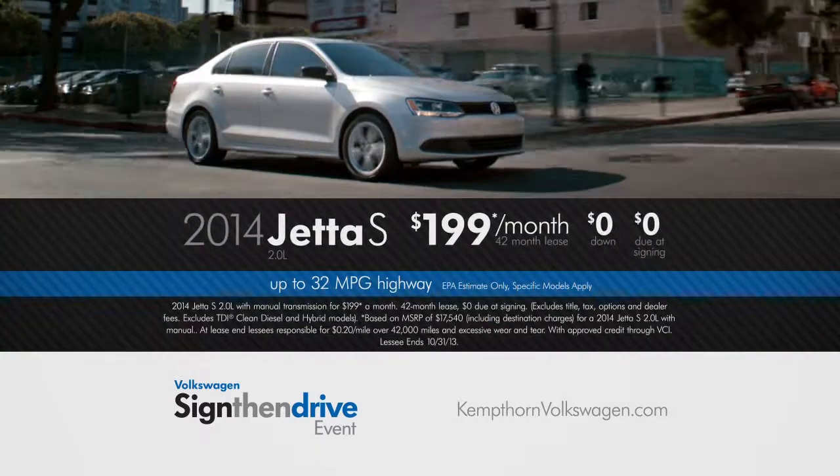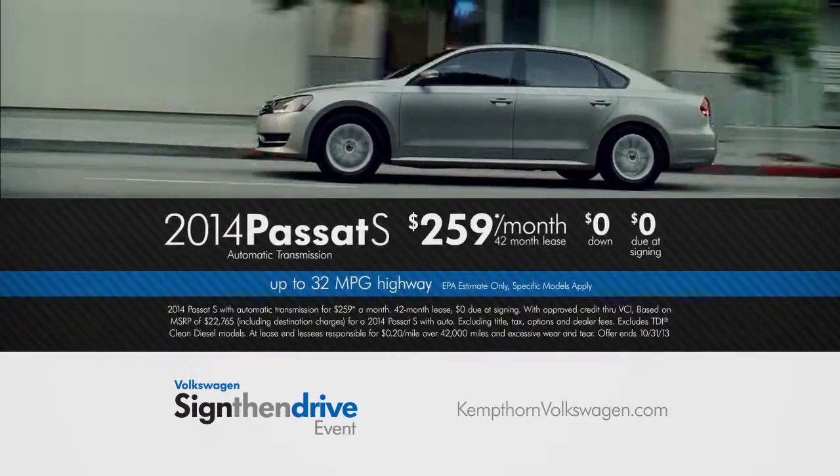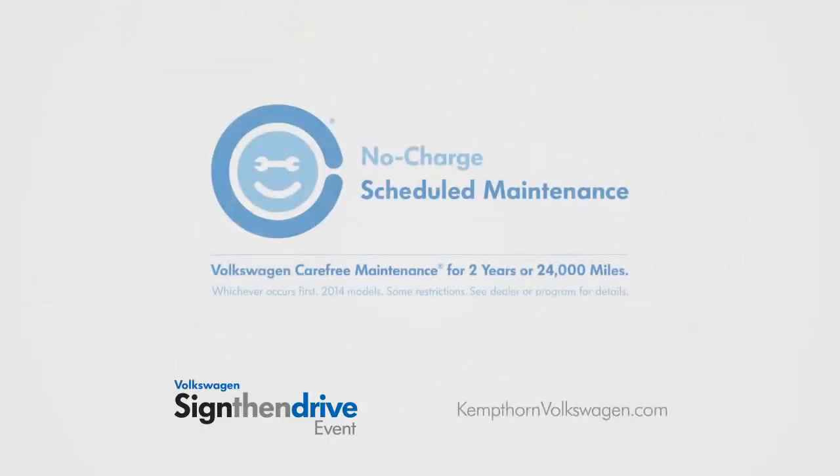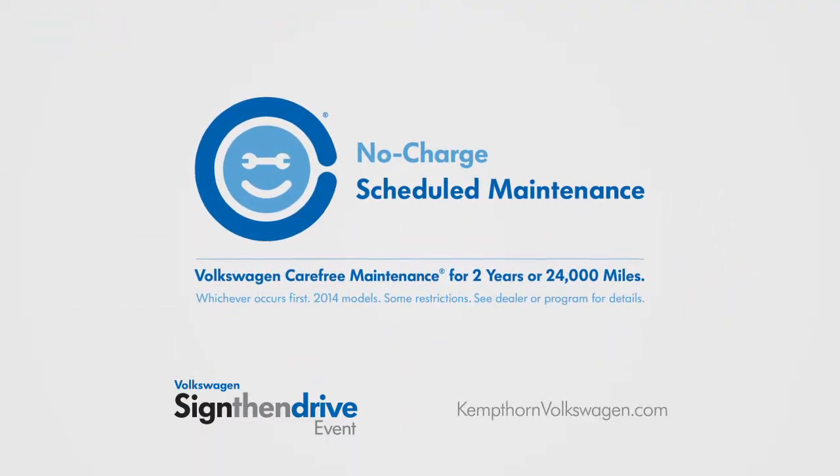Lease this 2014 Jetta S for just $199 a month, or lease this 2014 Fasada S for only $259 a month. Just sign and drive away. Plus, enjoy peace of mind with the 2014 Volkswagen Carefree Maintenance Program.